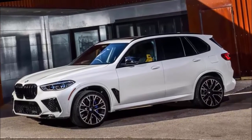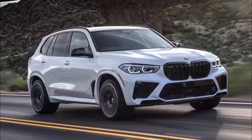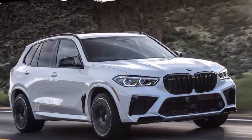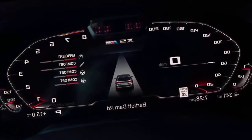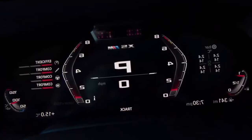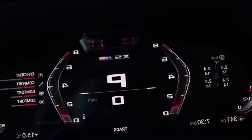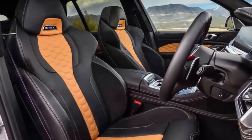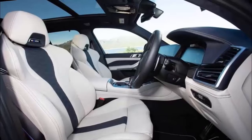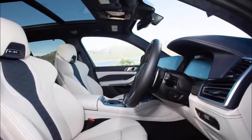The X5M's front sport seats offer plenty of adjustment. It may take some time to set the driver's seat up just right, but you'll be glad you took the time. The padding is firm and supportive, with good side and thigh bolstering. Unfortunately, the ride quality isn't quite as stellar — the X5M is a bit too stiff even in its most comfortable setting. It won't break your back, but you'll feel most bumps and road imperfections.